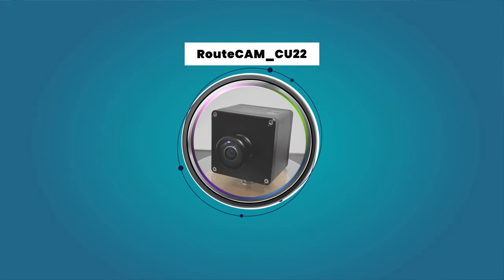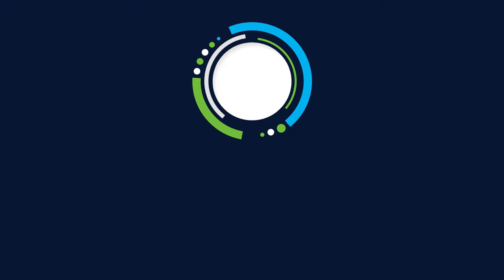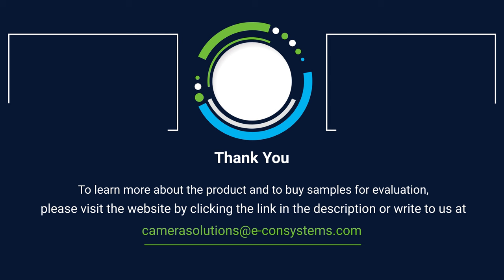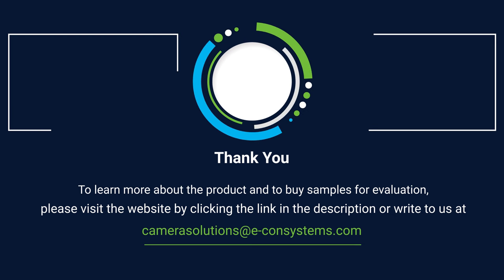Experience the future of outdoor monitoring with the Route Ecamm CU22. To learn more about the product and to buy samples for evaluation, please visit the website by clicking the link in the description, or write to us at camerasolutions@econsystems.com.